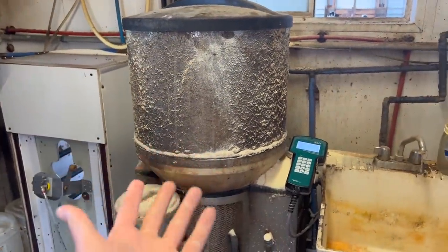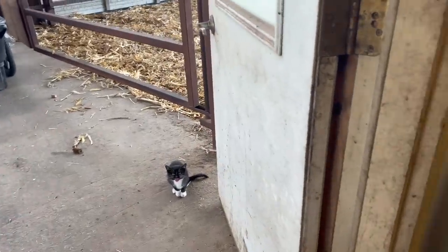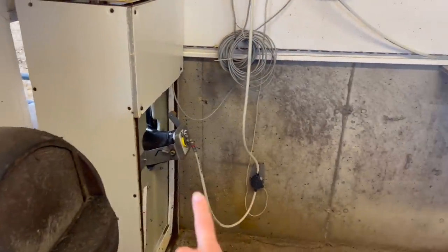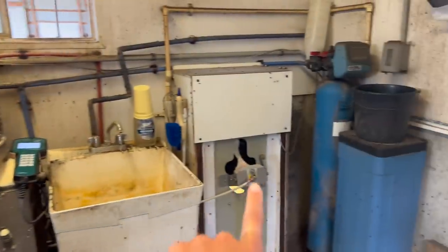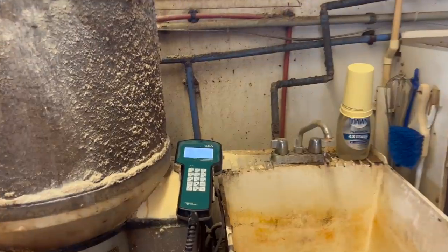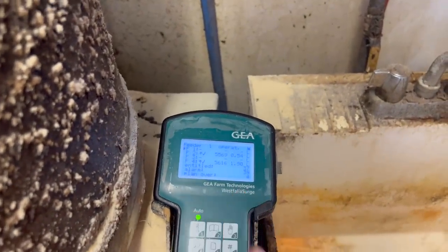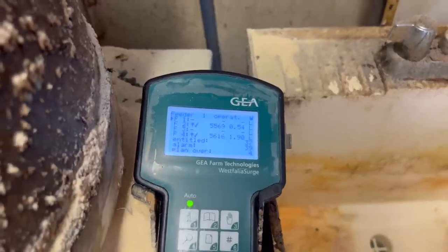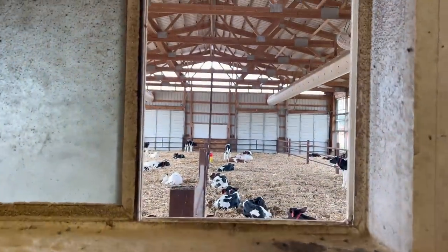This is where the milk replacer goes in. One pen, there's a second pen that one can drink out of, third and fourth. They can basically drink whenever they want throughout the day, up to four times a day. Most of them don't drink four times a day, but they have the opportunity to do so.